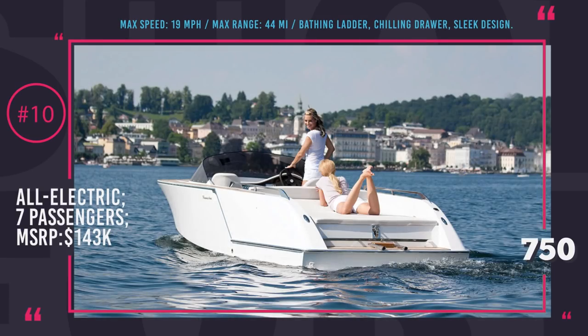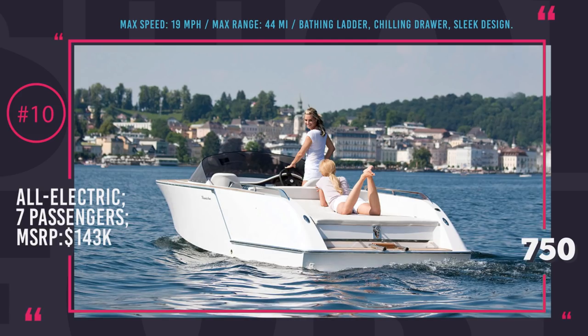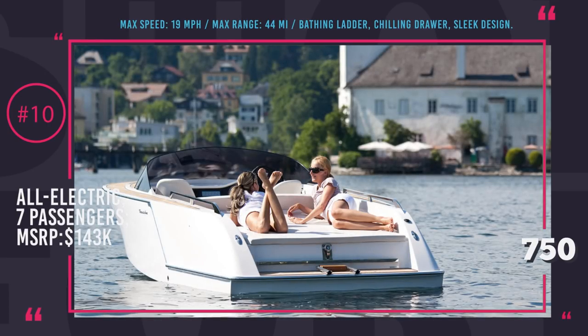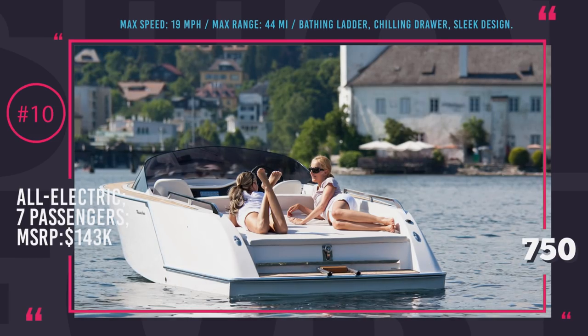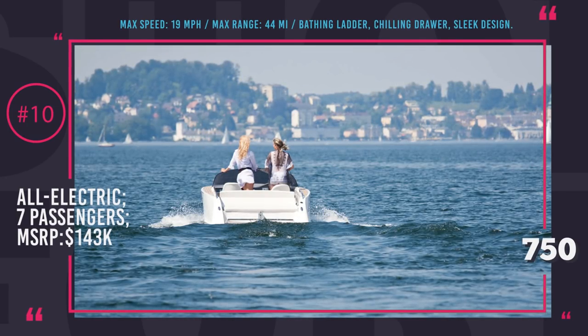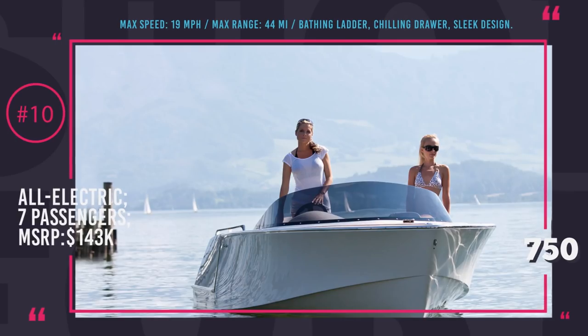The maximum achievable range is 44 miles, but you will have to travel really slowly to save up the charge of three 12.8 kWh batteries. Owners of this boat will enjoy sleek design with stainless steel finishing, a stylish control panel, a handy bathing ladder, and a spacious chiller drawer. The price starts at $143,000 USD for the standard modification, but you will have to pay more for a more powerful motor, larger battery capacity, or a bow thruster for increased maneuverability.